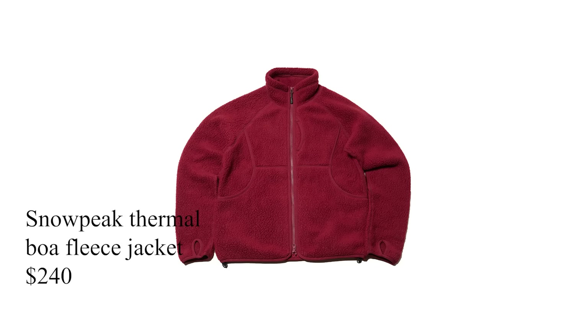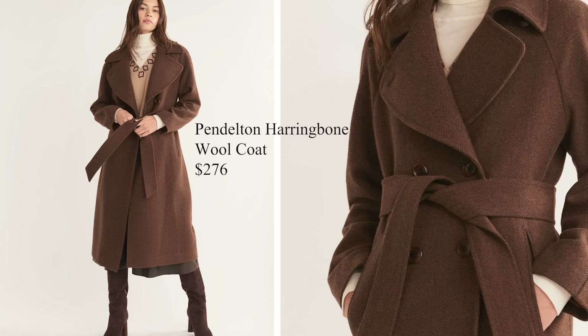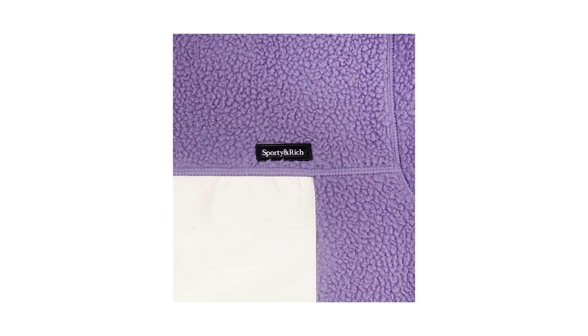Let's rattle off some fun and practical jackets in the $240 to $290 price range. We have Snowpeak's Thermal Boa fleece jacket, the Alex Mills Quinn quilted jacket, the Engineered Garments ripstop cruiser jacket, and a really beautiful option in Pendleton's herringbone wool coat. And one of my favorite women's wear focused brands is Sporty and Rich — when I found out they were carrying a zipped Sherpa eggplant fleece, I thought it was such a dope option. Each of these jackets serves totally different functions as winter outerwear.